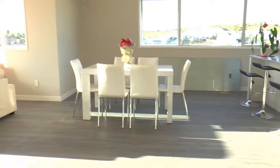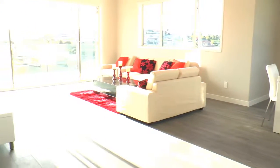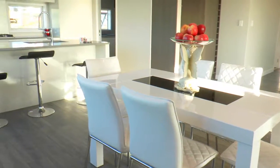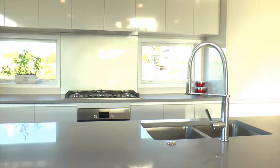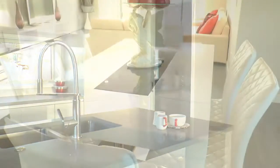Moving on to the spacious lounge, dining room and designer kitchen with gas cooking where you can cook up a great family feast. There is a second kitchen to ensure cooking smells are kept away from the main living area.